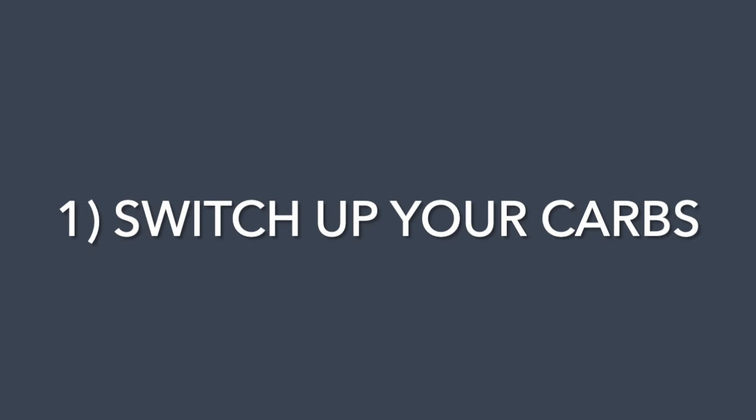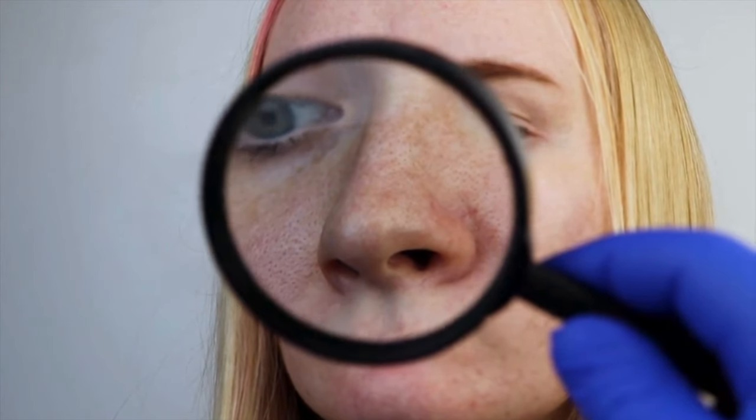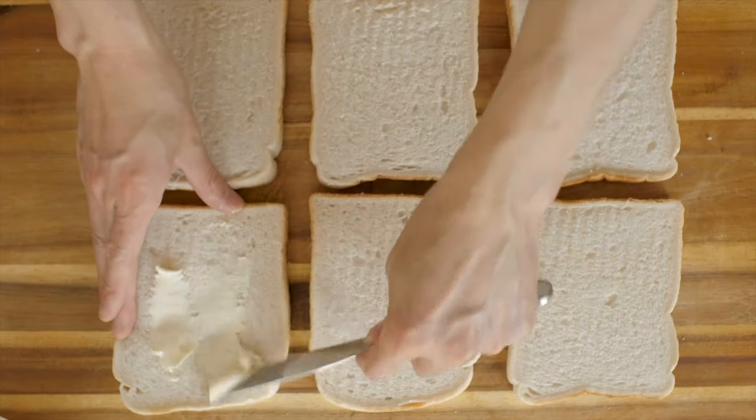The first step, which might surprise you, is to switch up your carbs. A big factor determining the size of your pores is the amount of sebum — or skin oil — that comes out of them. Generally speaking, the oilier your skin, the more noticeable your pores are. And the more refined carbohydrates you eat — think anything that's sweet, white, or fluffy — the oilier your skin is going to be. Scientists discovered this in the 1960s and it amazes me that it's not more widely known.